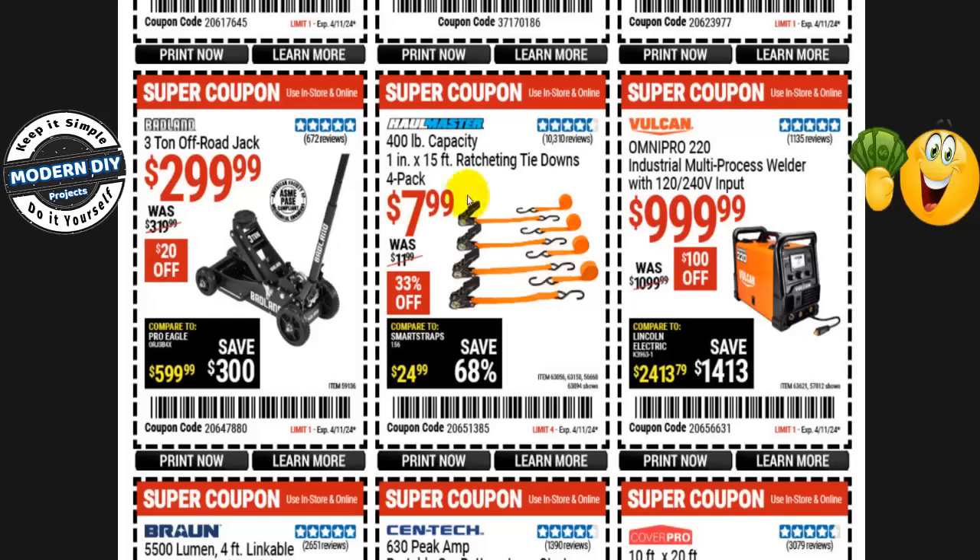The Hallmaster 400-pound capacity 1-inch by 15-foot ratcheting tie-downs, 4-pack, for $8 right now — normally $12, that's 33% off. If you wait until the Spring Black Friday sale it will go down to $5.99. So instead of paying $8 now, save yourself a couple bucks and wait a couple of weeks. Simple as that.